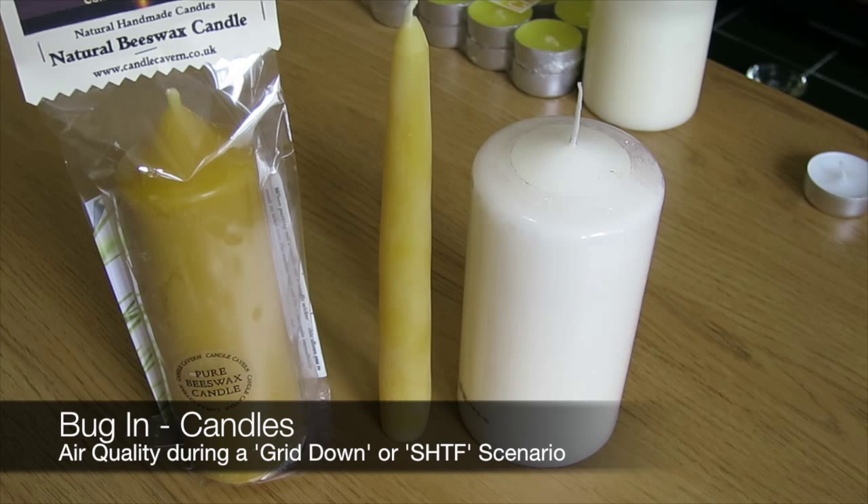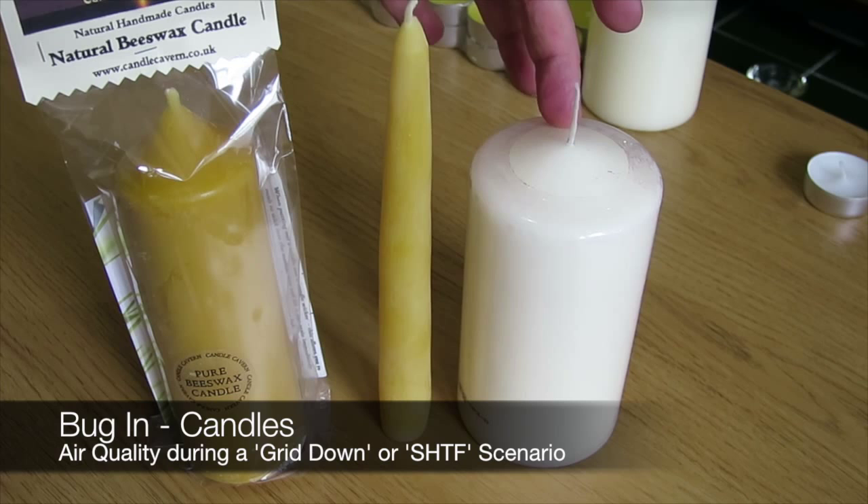Beeswax candles also help to ionise the air, and this can help with dust — dragging that dust out of the atmosphere and down to floor level where you could easily hoover it up. So beeswax candles tend to purify the air, whereas petroleum based candles tend to pollute it.